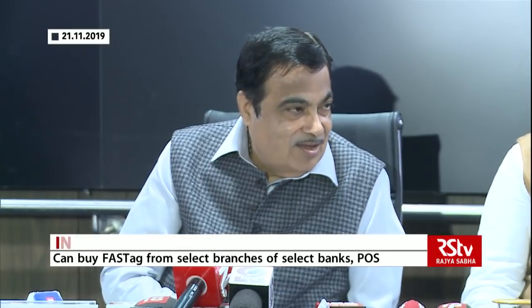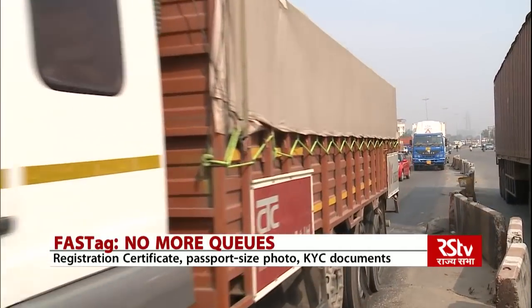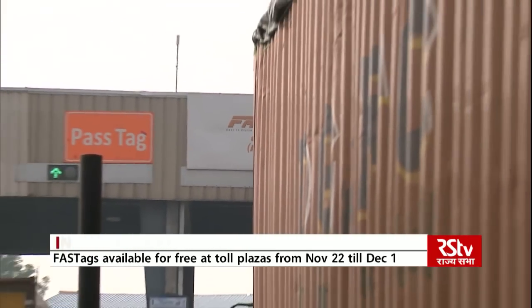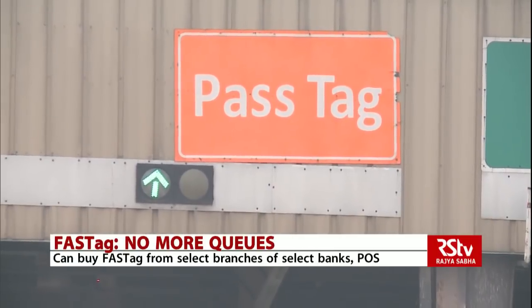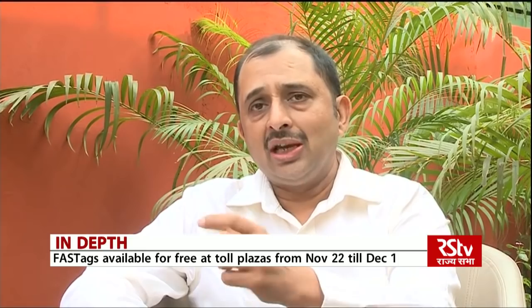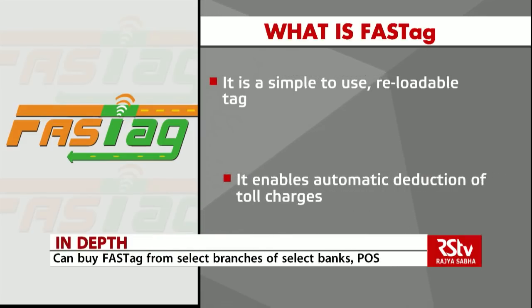FASTag is presented as the perfect solution for a hassle-free trip on our national highways. FASTag is presently operational at 180 toll plazas across national and state highways; more toll plazas will be brought under the FASTag program in the near future. Till now people had the option of paying in cash, but now it is being made mandatory that you have to use FASTag or you pay a higher amount.